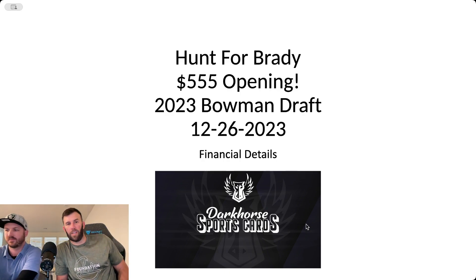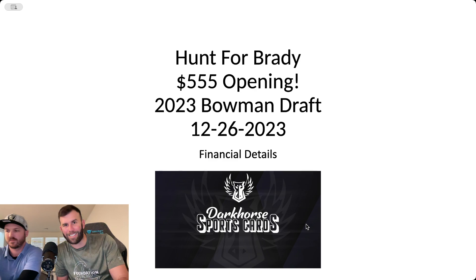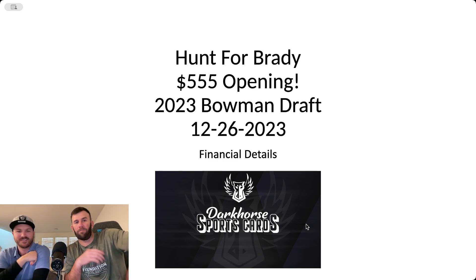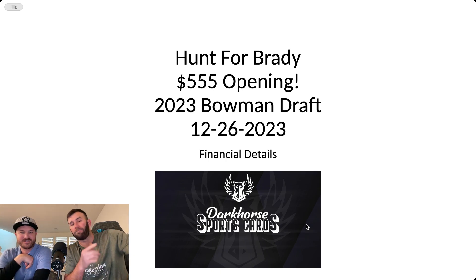Welcome back everyone to another video. Today we are going to break down our hunt for Brady. How did it go? We opened a $555 2023 Bowman Draft. If you haven't yet, make sure you go back and check out that video because this video won't make too much sense and we'll also kind of spoil all the cards we got. So come back after and watch this video.